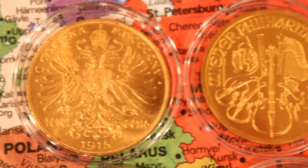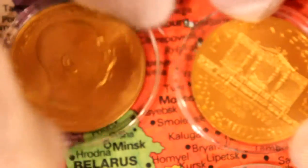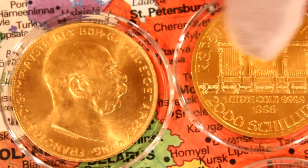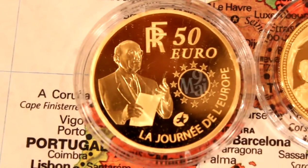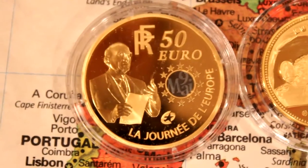Austria — the old and the new Austrian coins. A re-strike from 1915 and the 2,000 shillings from the Austria of today. France — this is a very rare coin. Only 500 of these coins were minted. Look at this blue gold part.